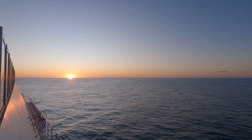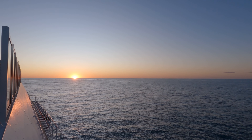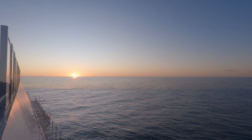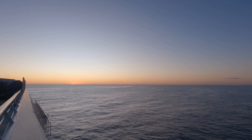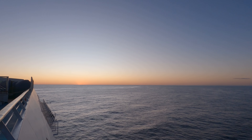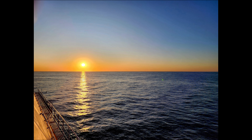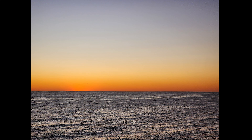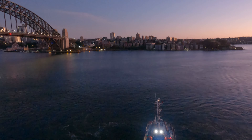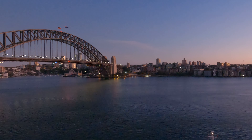It's time to capture the sunset over the Atlantic Ocean. We are back in Sydney Harbour and that's the end of the cruise tour. Thanks for watching and see you in the next video.